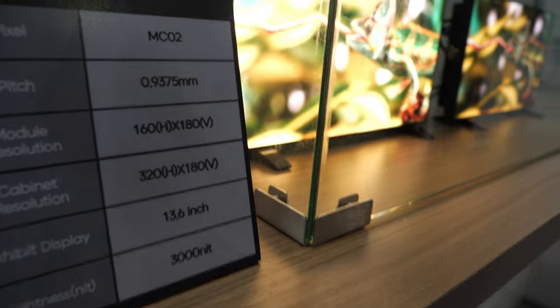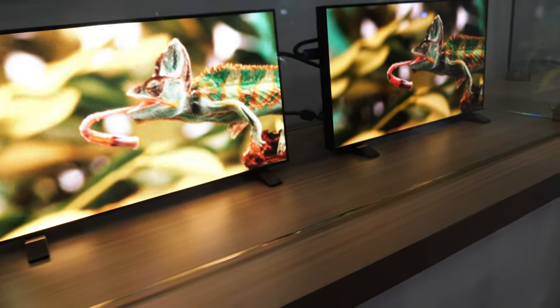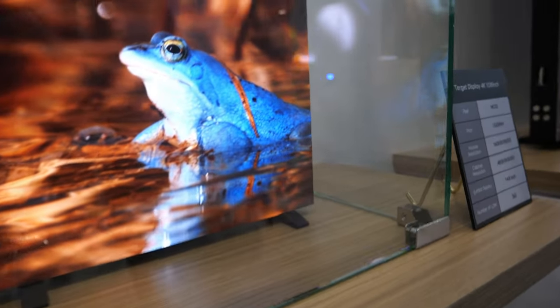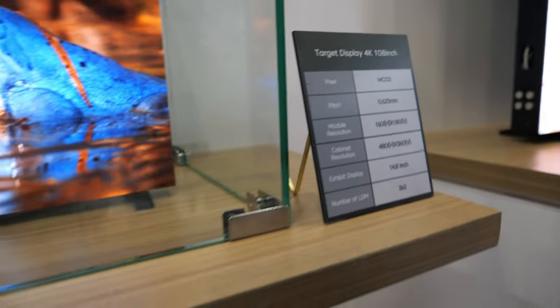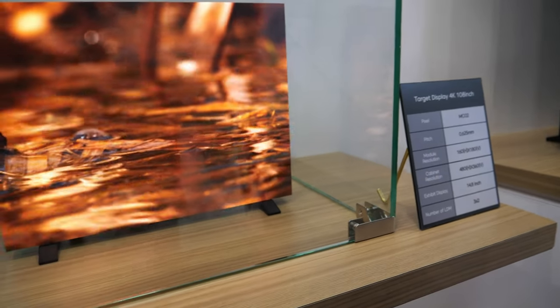With this 900-micron pitch, you can do a 163-inch 4K display — you just put a bunch of modules together. And this higher-resolution option at 600-micron pixel pitch would yield a 108-inch 4K. Add a few more inches and you can do 8K.